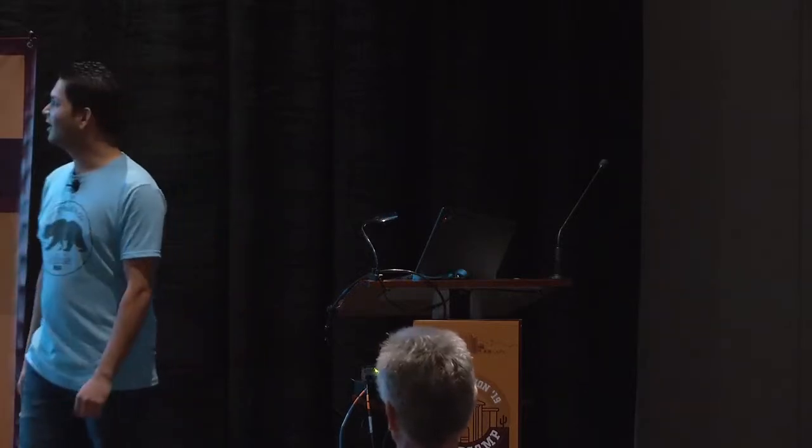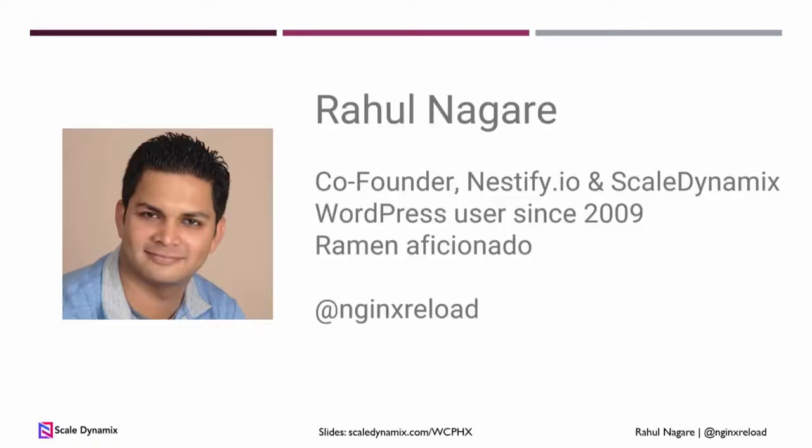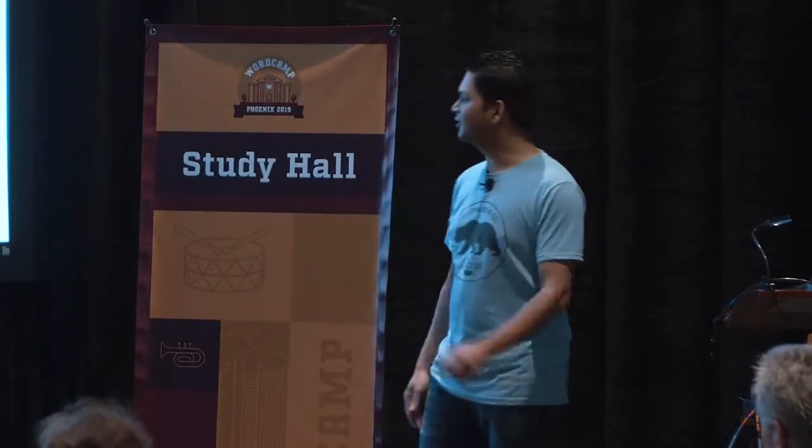Raul has been working in the web hosting industry since 2005 and started using WordPress in 2008. Since then, he has helped scale web and cloud infrastructure for companies like General Mills, SACS, CSX, and PetSmart. Raul is now the co-founder and CEO of Scale Dynamics, where he manages 10,000-plus WordPress and WooCommerce sites. I'm on Twitter at Nginx Reload. You can download these slides on scaledynamics.com slash WCPHX.